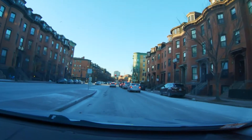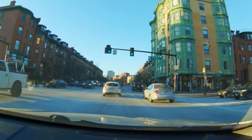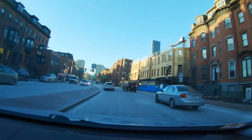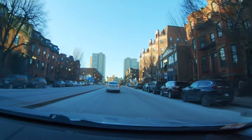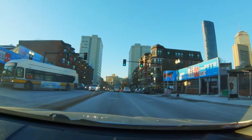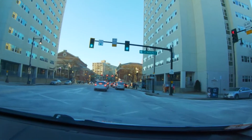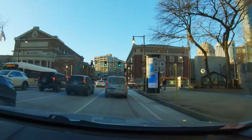We're crossing Tremont Street at this intersection in a second. You never know which way the turn lanes are going — I always seem to be in the wrong lane. We're passing over Huntington Street now.